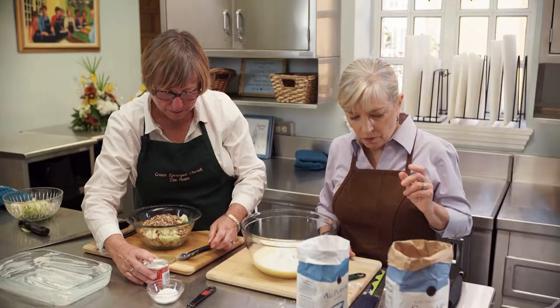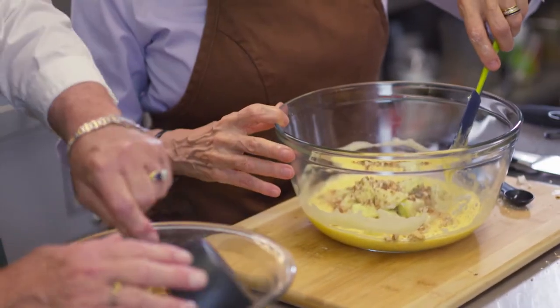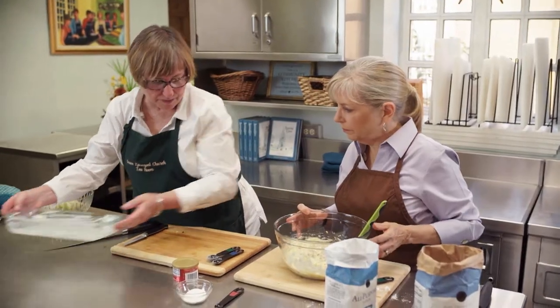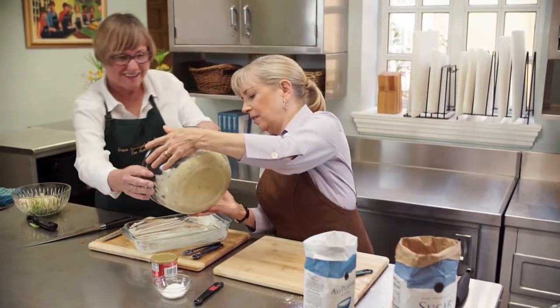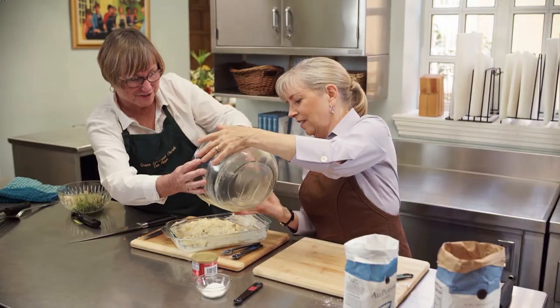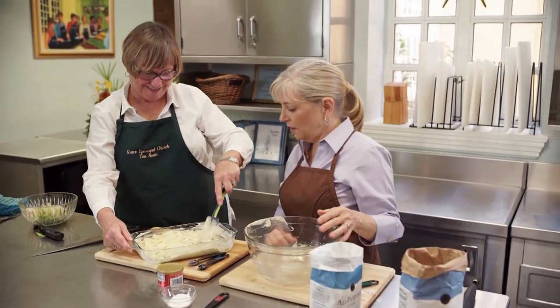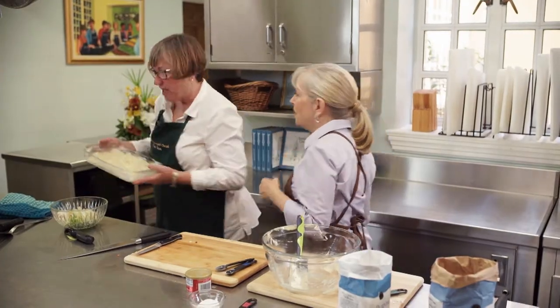After mixing with a spatula, about a cup of the apple and pecan mixture goes into the batter. They note amusingly that they're both left-handed, and that many kitchen helpers tend to be left-handed too — attributing it to creativity. The batter goes into the buttered pan and into a 325-degree oven for about 35 to 40 minutes.